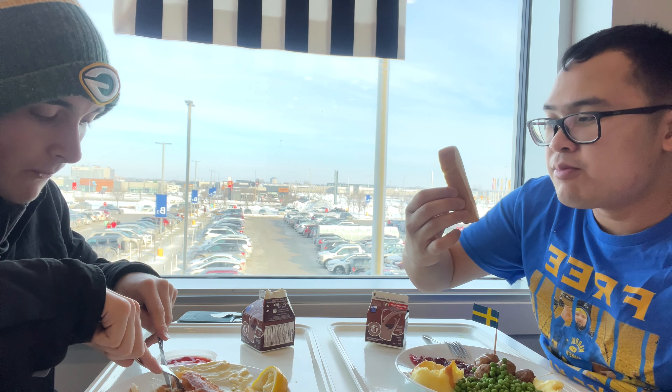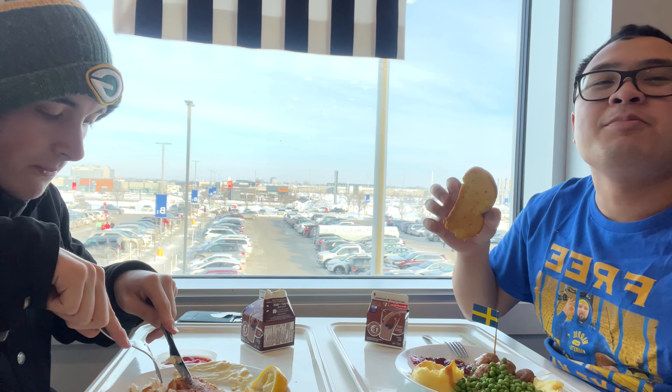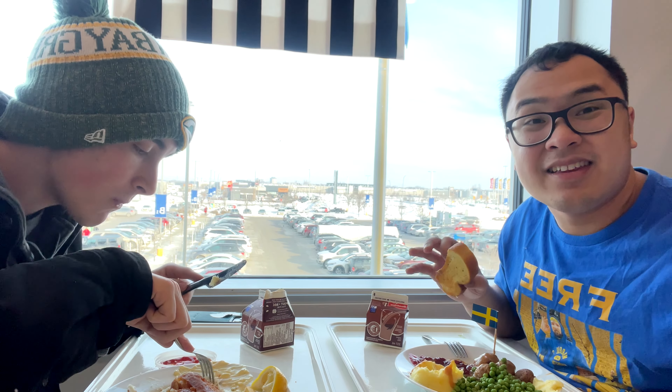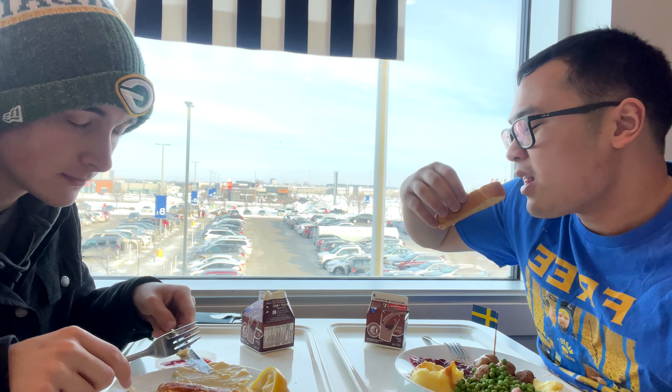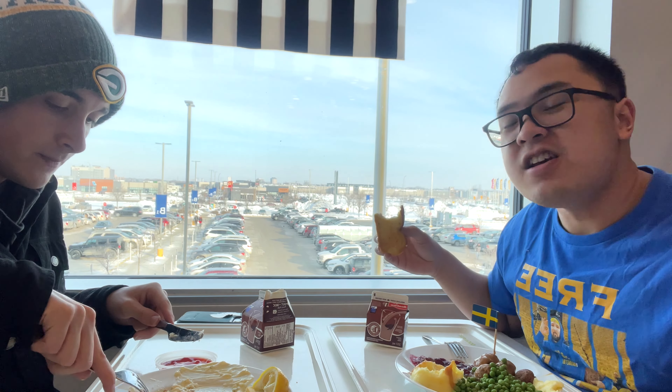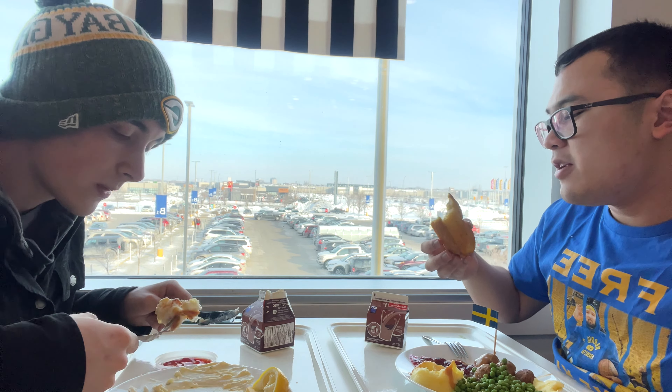Let's try this garlic bread — nice and toasted garlic bread for 99 cents. This is probably one of the cheapest places you can eat in Winnipeg to be honest, with that butter. Garlicky and buttery on this garlic bread — pretty good.